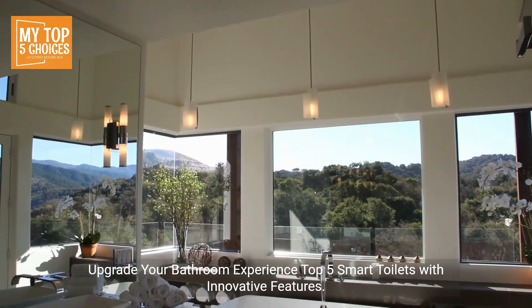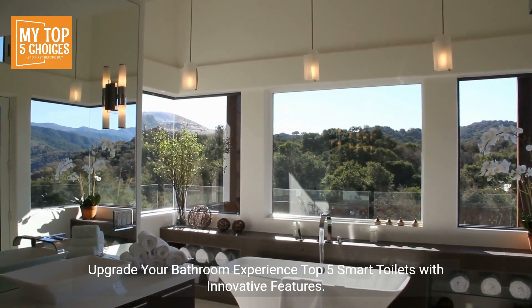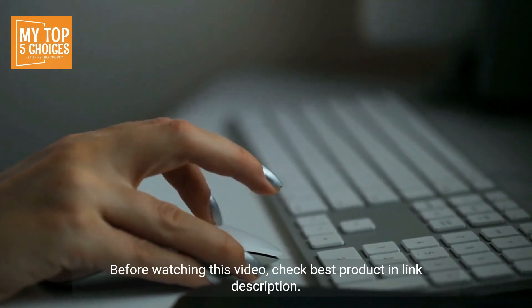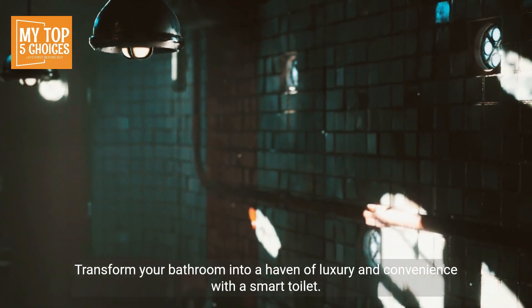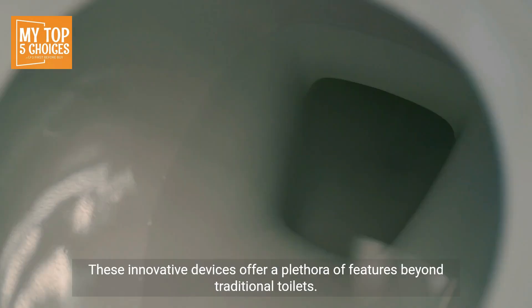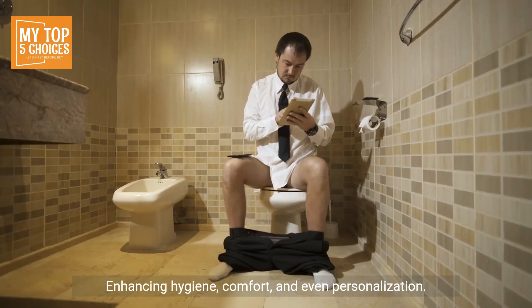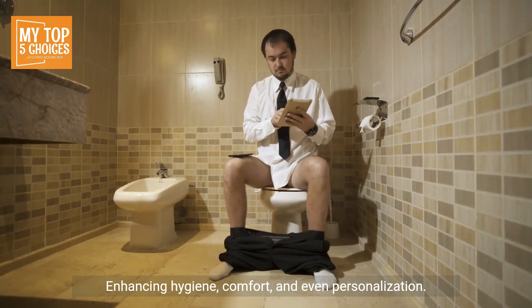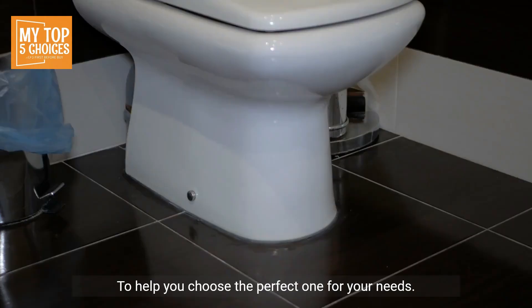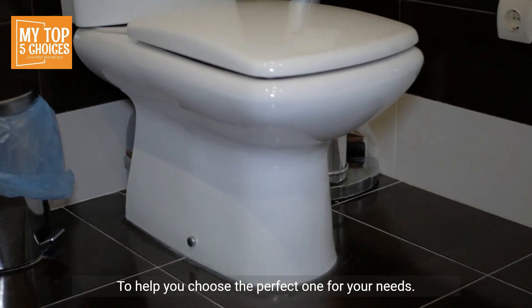Upgrade Your Bathroom Experience: Top 5 Smart Toilets with Innovative Features. Transform your bathroom into a haven of luxury and convenience with a smart toilet. These innovative devices offer a plethora of features beyond traditional toilets, enhancing hygiene, comfort, and even personalization. Here's a look at the top 5 smart toilets with their unique pros and cons to help you choose the perfect one for your needs.